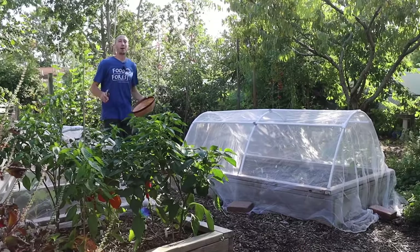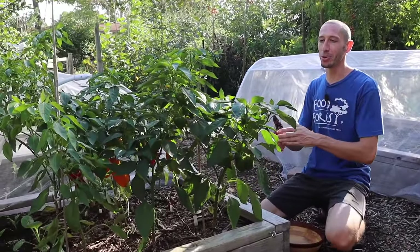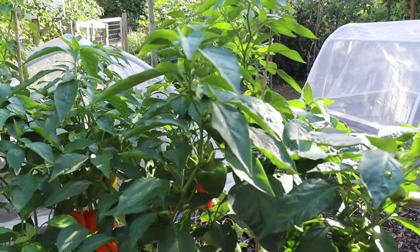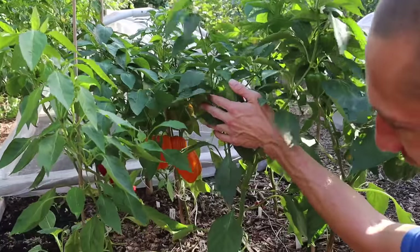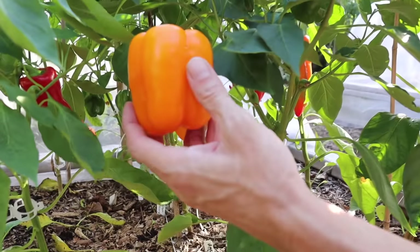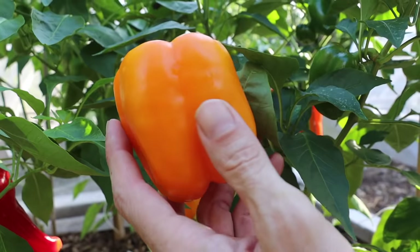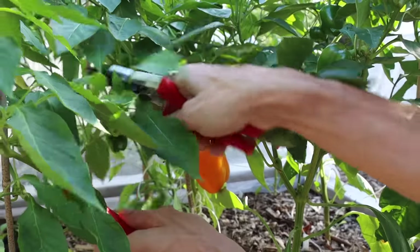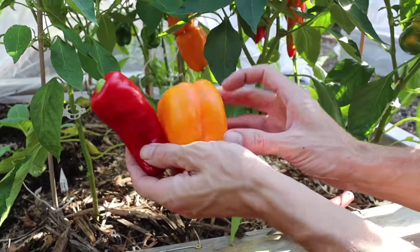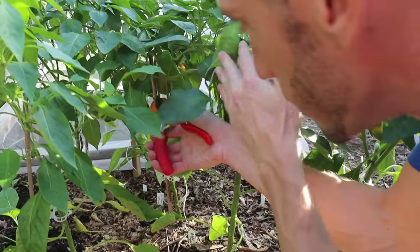Let's move to the other food forest and grab some more peppers. Check out this raised bed — look at the color of the peppers and how productive they are. We'll start by grabbing some of the Gilboa orange peppers — look at them in the center, look how beautiful the color is, the orange versus the dark green. And here's a Cubanelle semi-sweet — these have thinner walls so they're good for frying and cooking. The Gilboa oranges have thick, crunchy walls so they're good for fresh eating too.